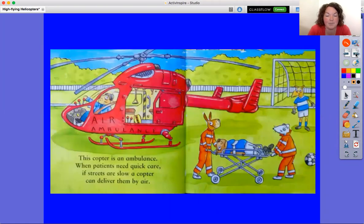This copter is an ambulance when patients need quick care. If streets are slow, a copter can deliver them by air.